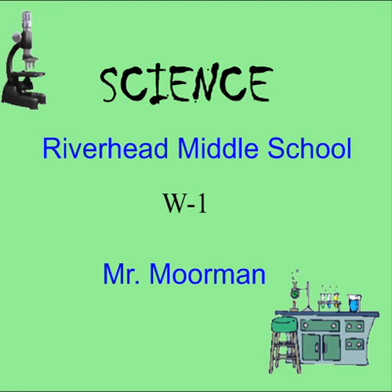Hello, this is Mr. Moorman. I would like to welcome you to my science class. I have a lot of great things planned for this year and I look forward to working with each and every one of you. So let's get started with an introduction to both me and the course and an explanation of my flipped classroom model.